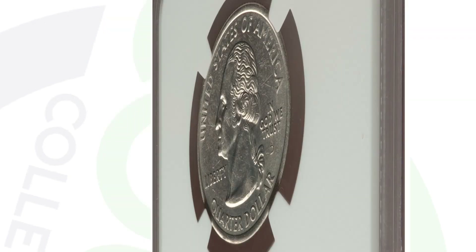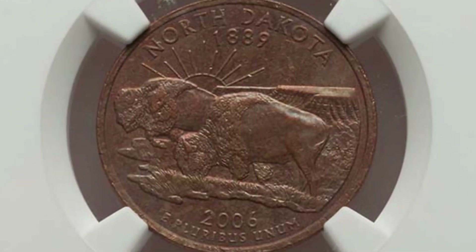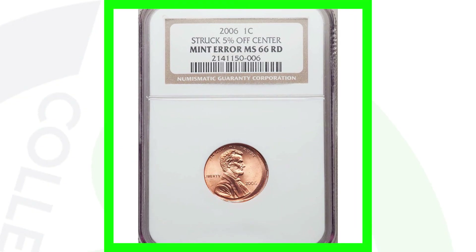Here's kind of the opposite — a North Dakota state quarter where we're not missing the clad layer on the obverse, but we are missing the clad layer on the reverse of the coin. This coin ended up selling for around $180.